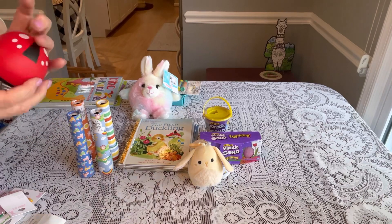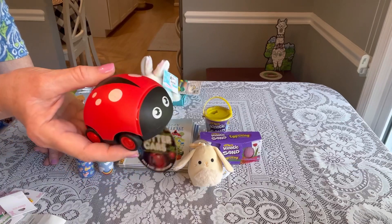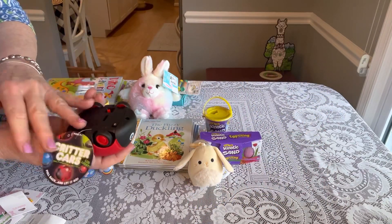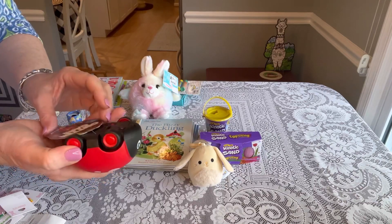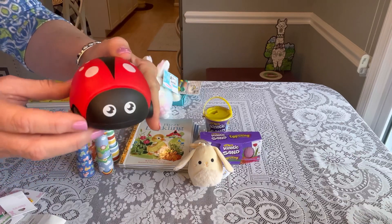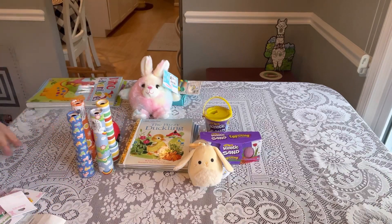I also found new Critter Cars in the Target Bullseye section — cute little cars featuring bumblebees, ladybugs. They come with a battery you can replace. You turn it on, it lights up, and they are pull-back cars with LED lights. I just picked up the ladybug. Be on the lookout — I think these are new summer items at Target.